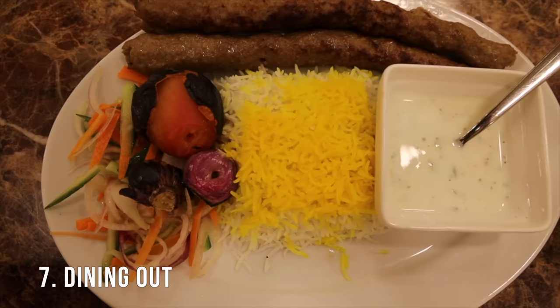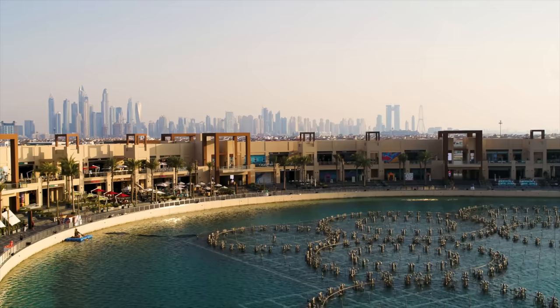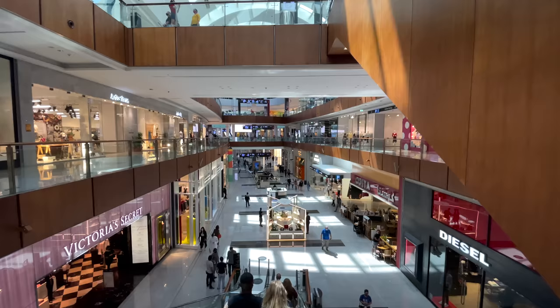Next on the list is dining out. There are so many places to dine out in Dubai. Anywhere you go in the city you're going to have so many options. My personal favorite places to eat were in the Dubai Marina area — a limitless amount of restaurants from basically every type of culture you could ever imagine. Number two on the list is the Dubai Mall. I loved the food there — so many options and really great restaurants.